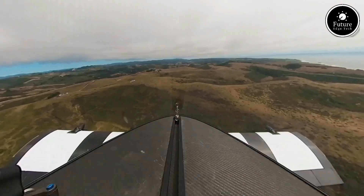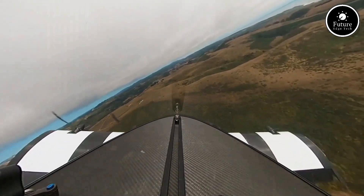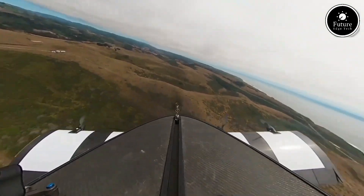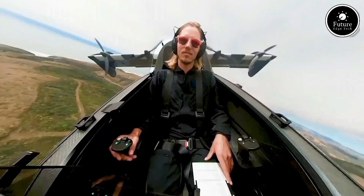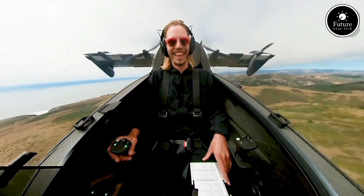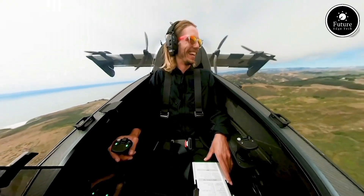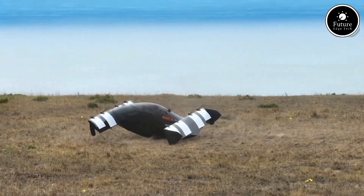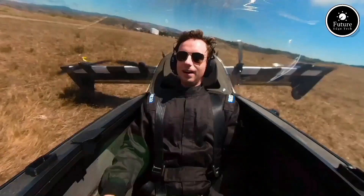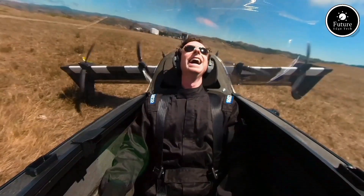No pilot's license? No problem. The Blackfly is designed for simplicity, requiring minimal training for operation. Its intuitive controls make flying accessible and fun, with a focus on sustainability and a zero-emission future. The Blackfly isn't just transportation — it's the dawn of personal aerial freedom. Ready to take flight? Your future is in the skies.